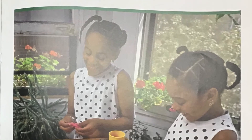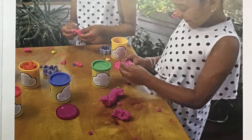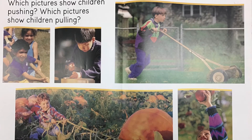When you push or pull on some things, they change shape. Which pictures show children pushing? Which pictures show children pulling?